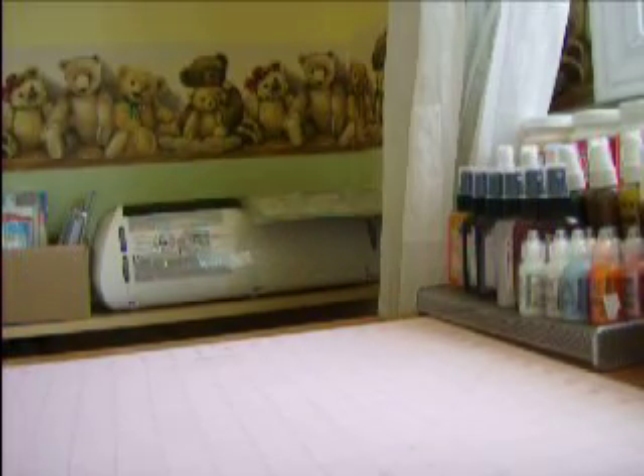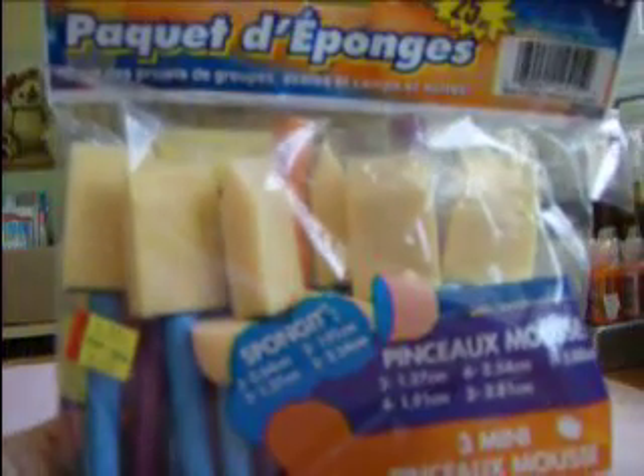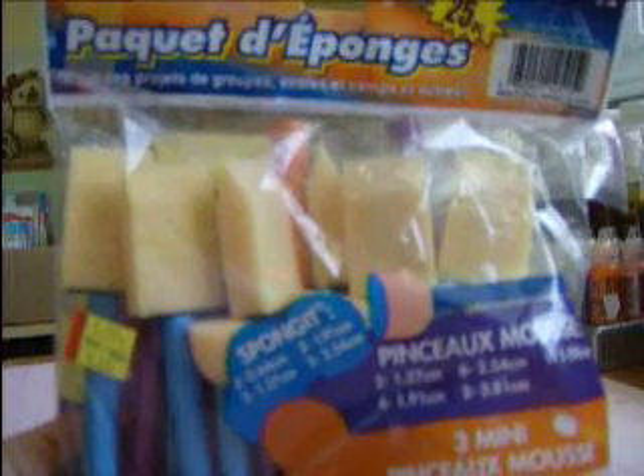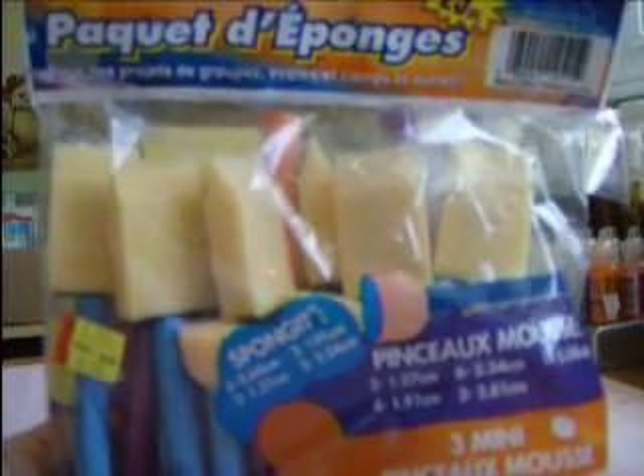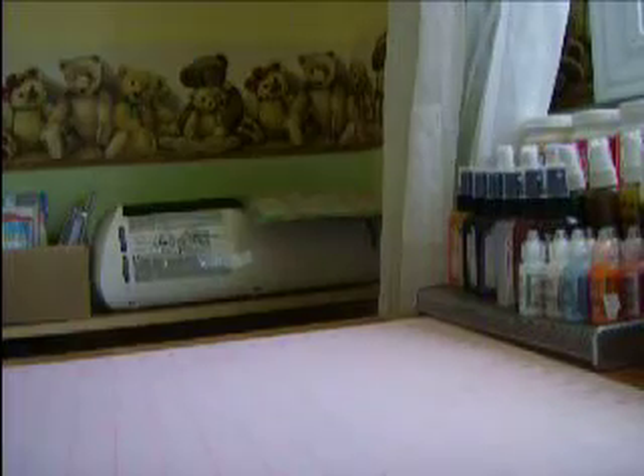Thank you for the tip. And I picked up all these different size brushes and application sponges. They were on clearance for $4, and there are 25 pieces in here. So I got that.